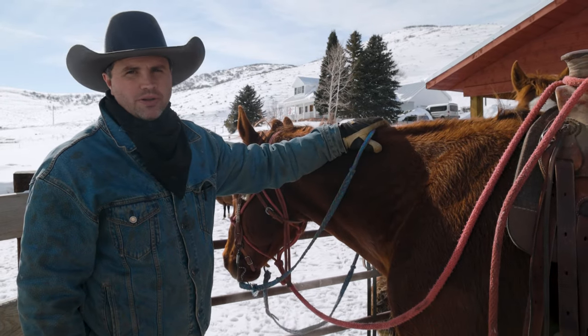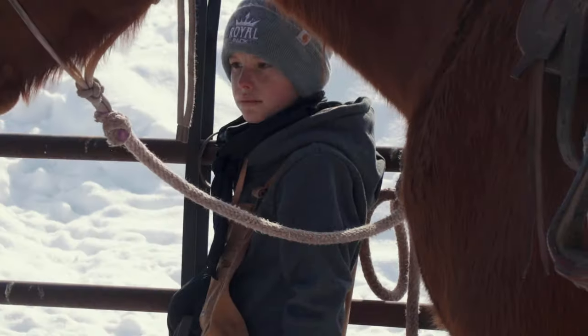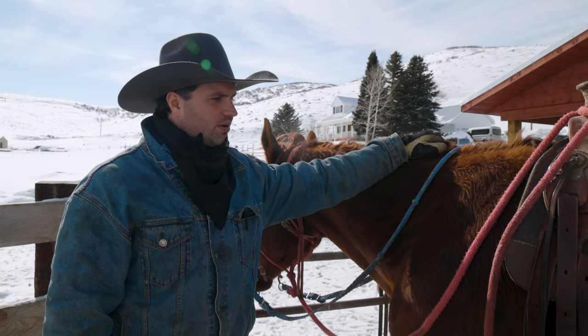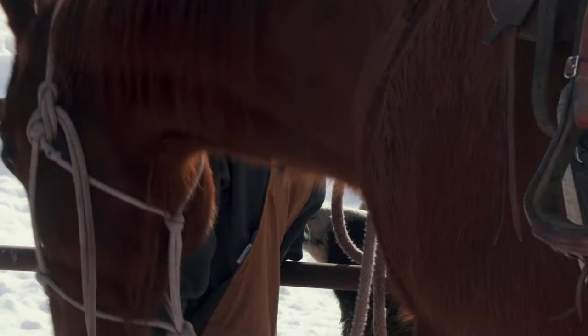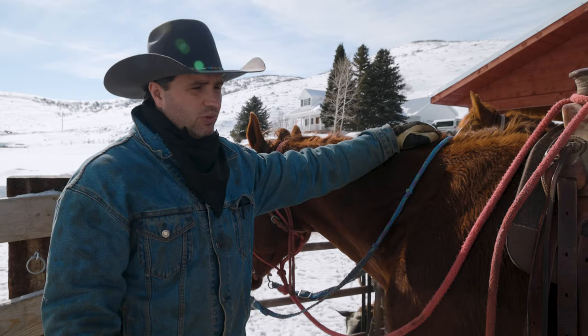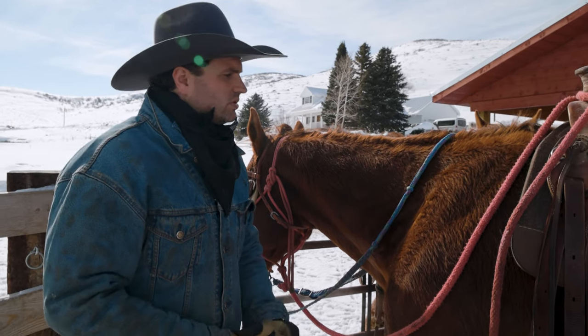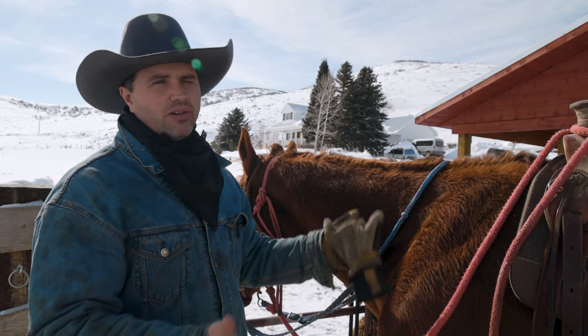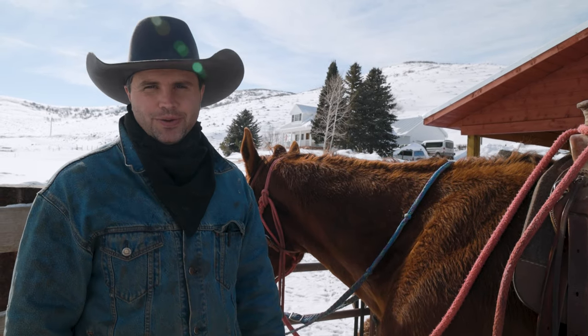We lean a lot on people who know better than us on what horses are good. These are all horses we tested out. Horses are larger investments and they're around for a long time — a decade or more. You're high up in the air with hard surfaces down below, so you want to make sure you're safe.